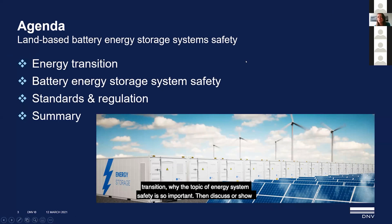Then I'll show you an example of thermal runaway that we've been discussing already. I have a short video on that, and then we can also see why this is a different kind of fire from what the fire brigade is used to.